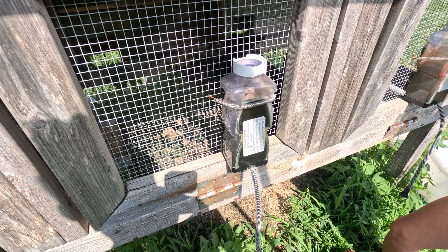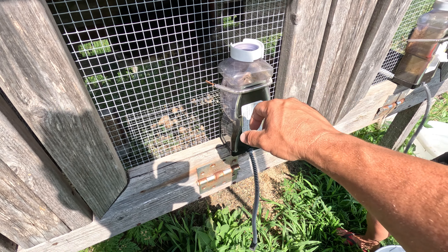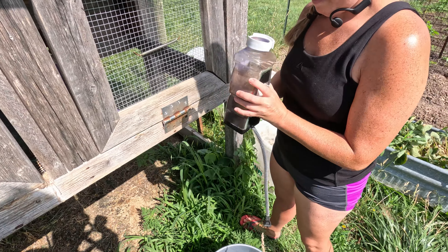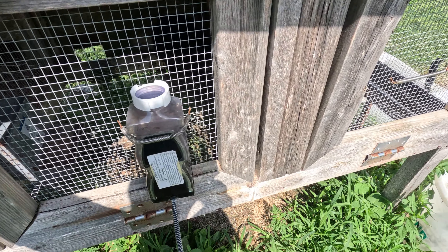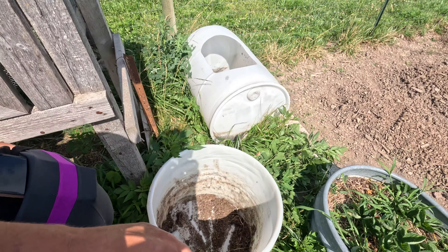They will go through nearly one of these water containers every other day, so check their water daily, if not twice a day, making sure they have fresh water. We try to get cold water to them a couple times a day if we can.